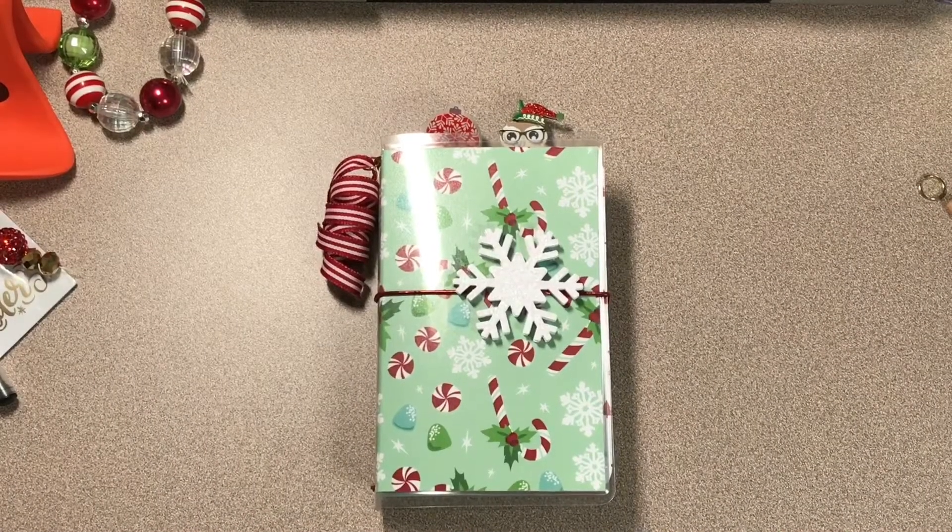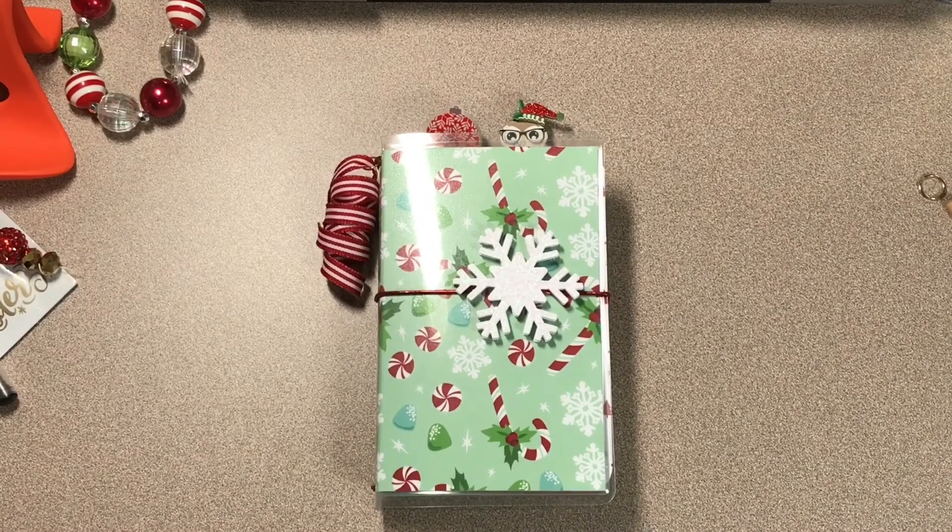Good morning guys. I hope everybody's doing good. I'm back with another Traveler's Notebook that is available for purchase.